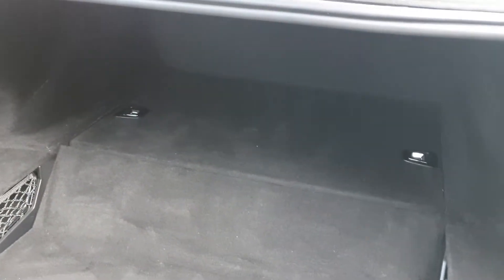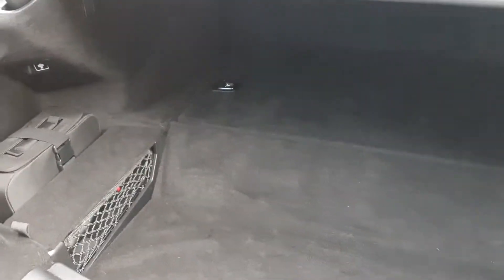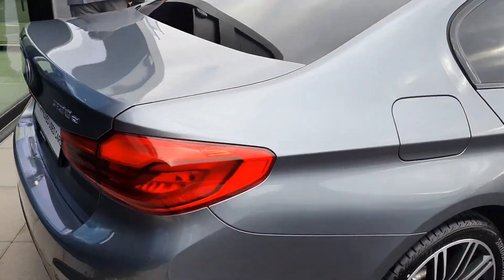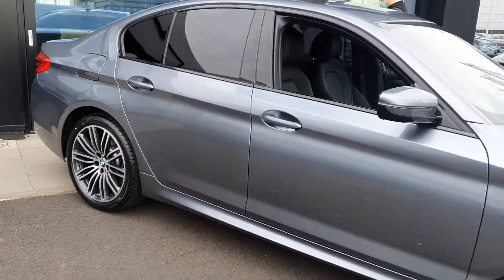You have collapsible rear seats as well to give you even more storage space, the charging cable. Absolutely stunning car, mint condition.